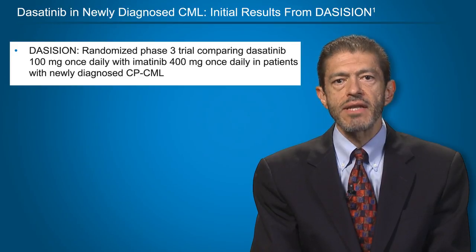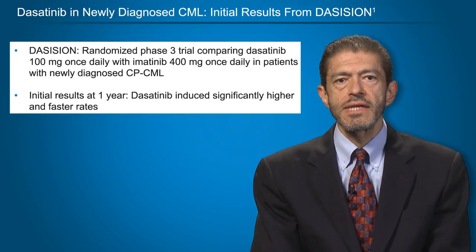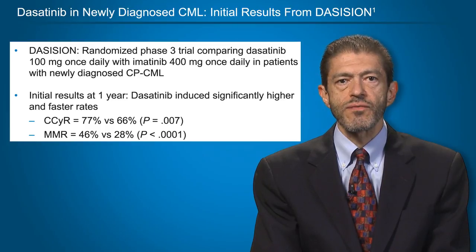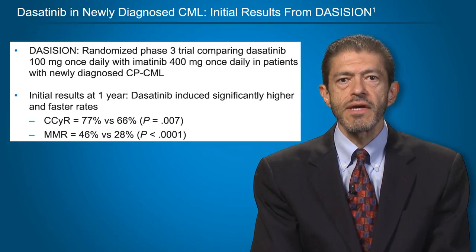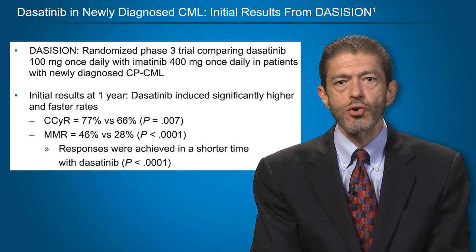In the DASISION trial, a randomized phase III compared dasatinib 100 mg once daily with imatinib 400 mg once daily in patients with newly diagnosed chronic-phase CML. In the initial results, dasatinib induced a significantly higher and faster rate of responses. For example, the rate of complete cytogenetic response was 77% with dasatinib compared to 66% with imatinib, and the rate of major molecular response was 46% with dasatinib and 28% with imatinib.